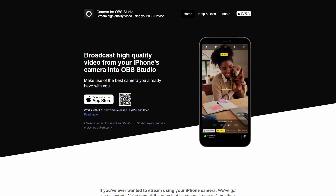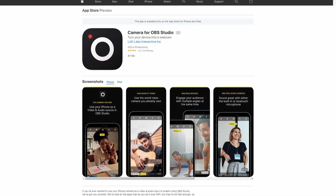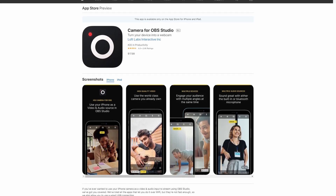OBS Camera was made in 2018, developed by an indie Mac and iOS app developer, Will Townsend. He originally developed the plugin because he would use OBS to record himself playing guitar and knew his iPhone had a higher quality camera than his Logitech C920. He knew that himself and many other people have iPhones laying around, so he thought, why not use that high quality camera in OBS? After polishing it up a bit, he officially launched it to the public and has been adding features ever since.